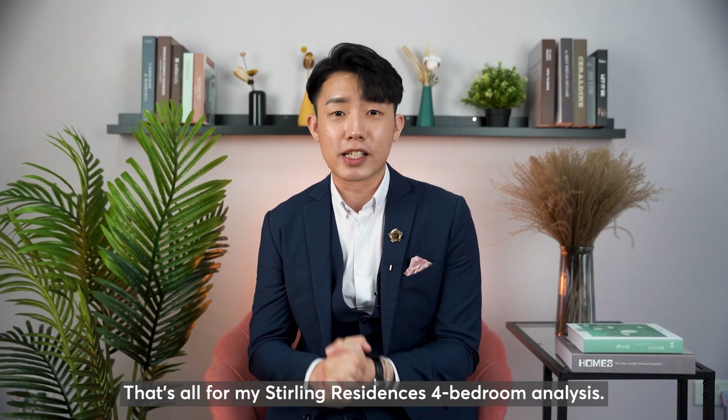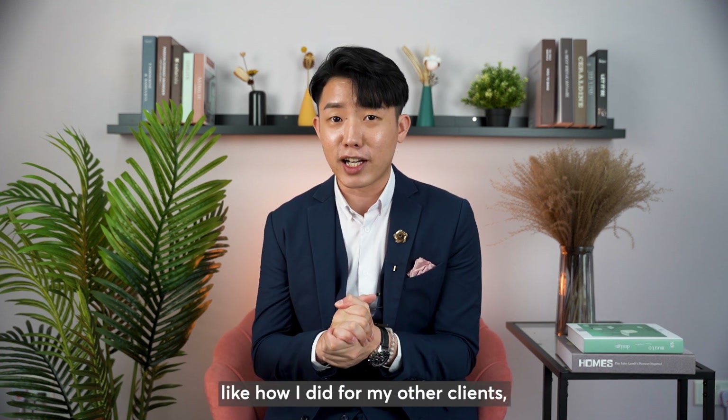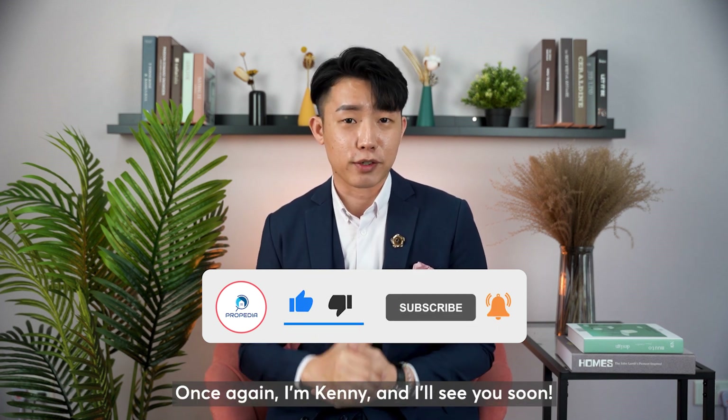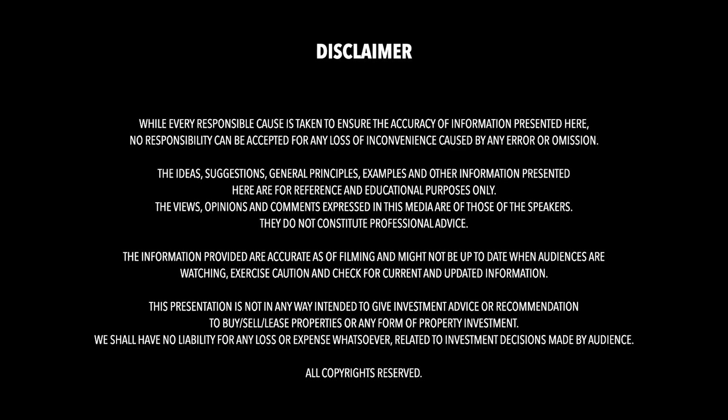That's all for my Stirling Residences 4-bedroom analysis. If you need a tailored analysis like how I did for my other clients, do drop me a message. And if you find my videos insightful, do smash the like and subscribe button. Once again, I'm Kenny and I'll see you soon.